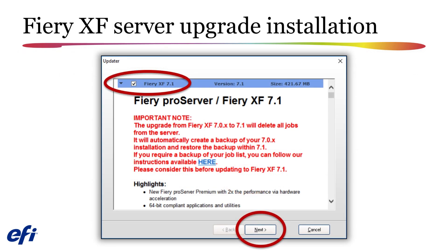Next, launch the online updater from Fiery Server Control and select the option to download version 7.1, then proceed with the download. The upgrade process will automatically create a backup of your version 7.0 installation, although you may also want to manually create a backup yourself before you begin. Note that the upgrade process will delete all current jobs from your Fiery XF server. If you have not processed all of the jobs on your Fiery system, you may wish to do so prior to upgrading or you will need to re-import them after the upgrade is completed.